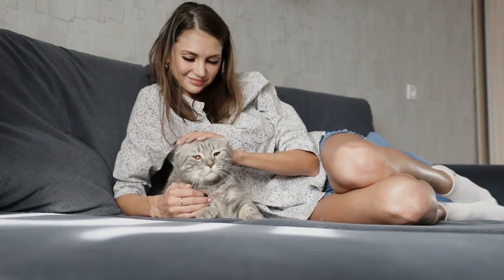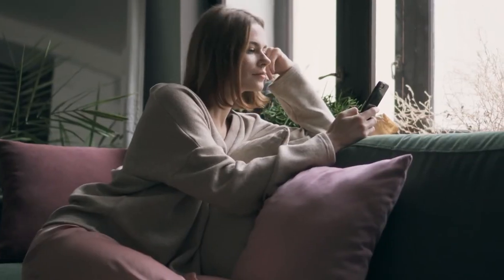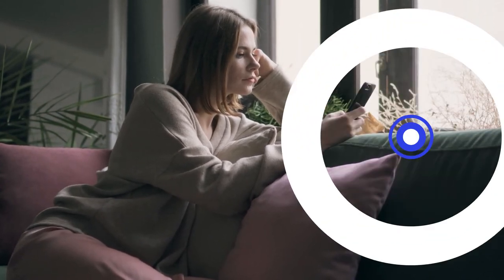Do let us know in the comments if your cat is showing any of these signs. Please subscribe to The All Cats. Thanks for watching.